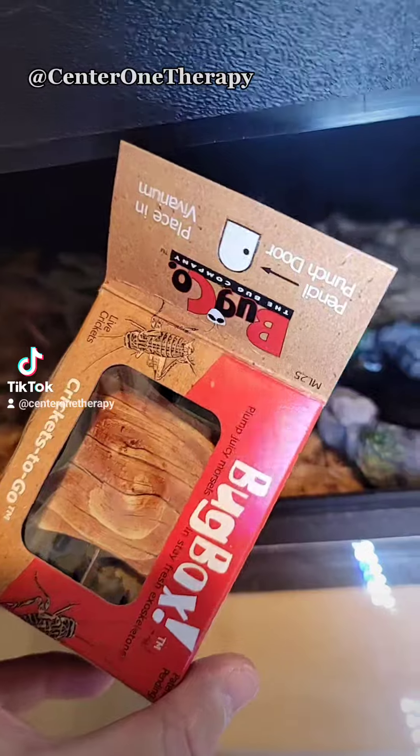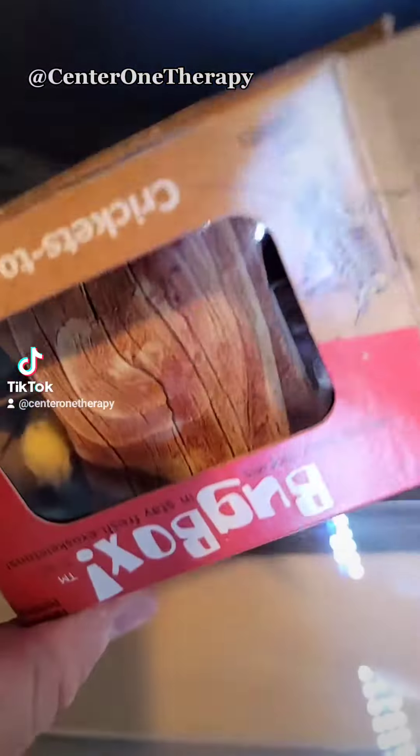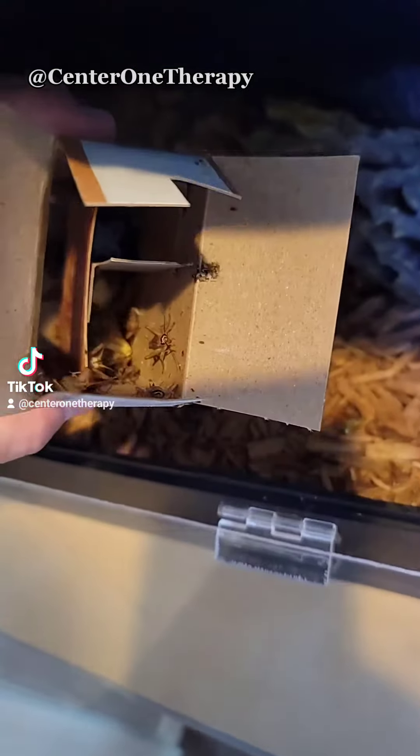We got a pack of crickets to go. They are medium to large crickets, and this is where they live. This is what they look like.